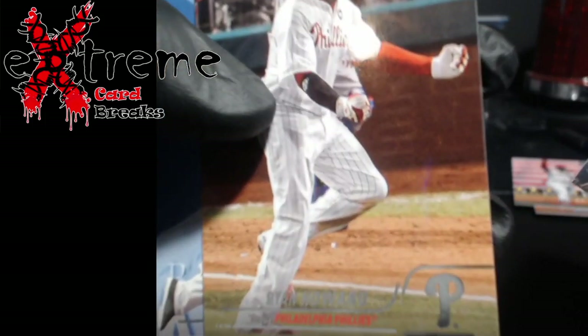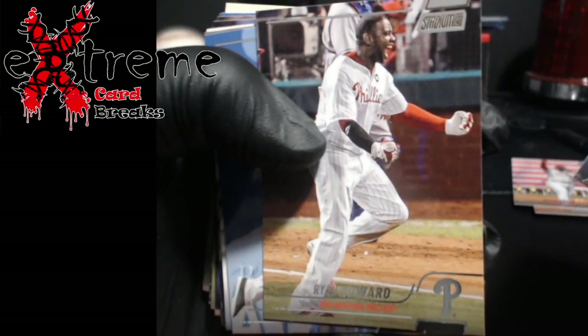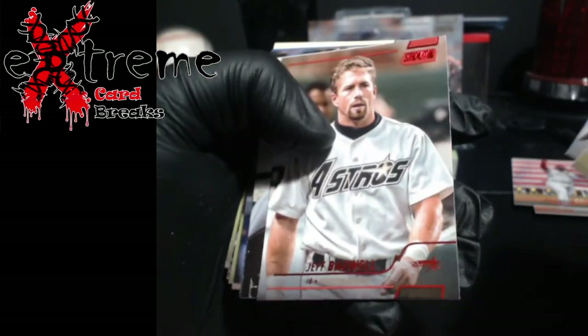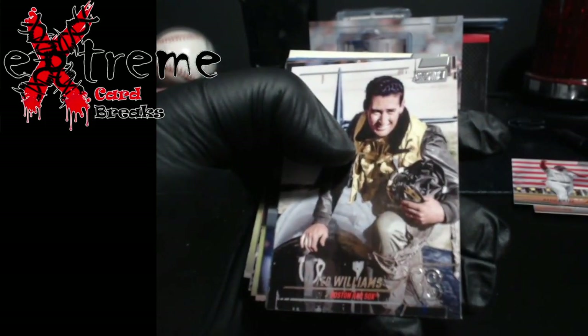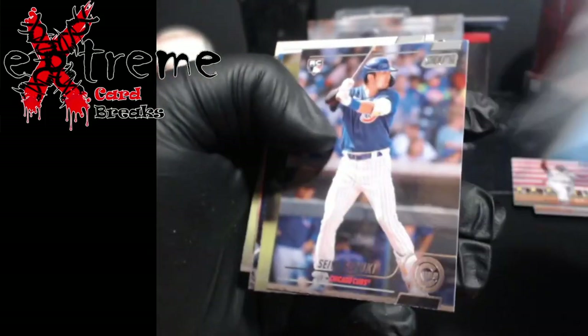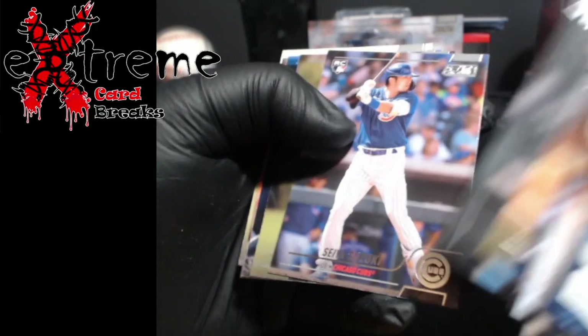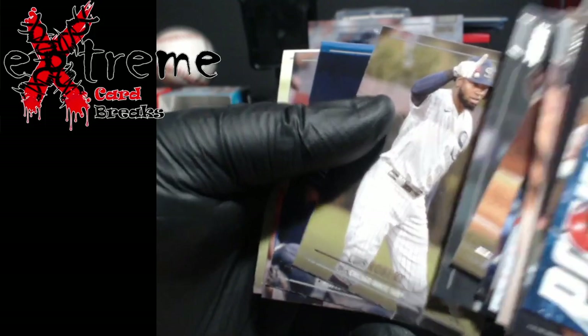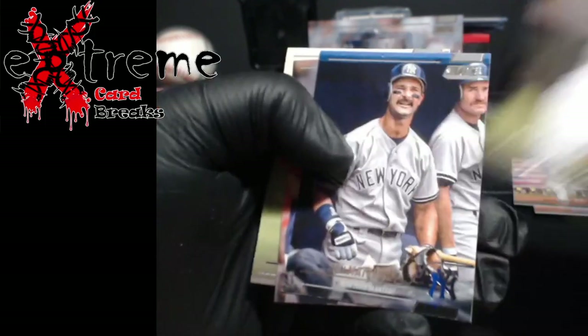Yes, we got Johnny Bench in here! Ryan Howard — wow, we were just talking about him on overtime either last week or the week before. Still has cards. Jeff Bagwell red. Rookie Suzuki — I believe he was one of the top guys this year, at least at one point. Luis Robert.